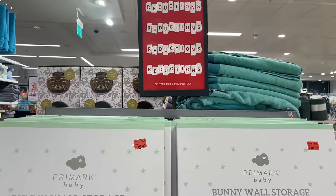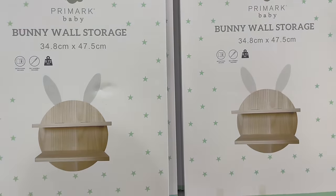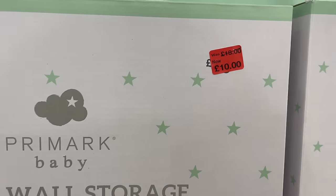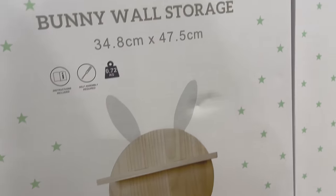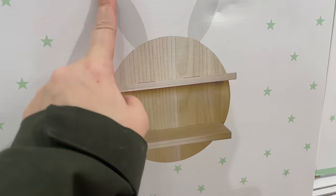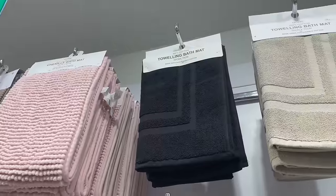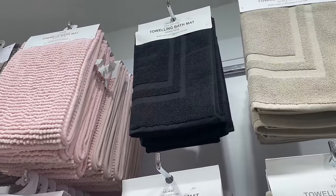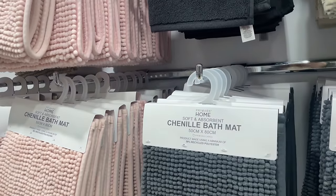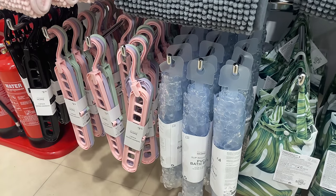We're in the reduction section — I love a bargain! There's this bunny wall storage from Primark Baby, down from £18 to £10. It's a wooden plaque with two shelves and bunny ears — would look sweet in a baby's bedroom. Moving on, there are bath mats and shower mats in all different kinds.